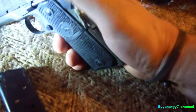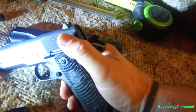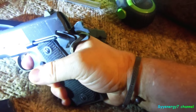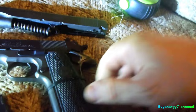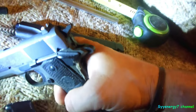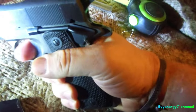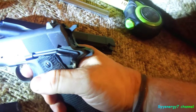You can carry it locked and cocked — hammer back, safety on — and the grip safety is your safety so you have to have your hand around it. Or you can carry it like a western revolver: unlocked, pull it out, pull the hammer back, and then it's single action. The slide will go back and pull the hammer back for the next shot automatically.